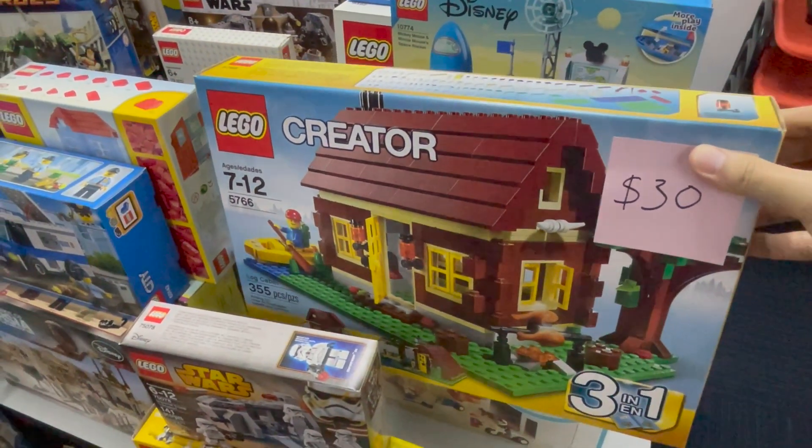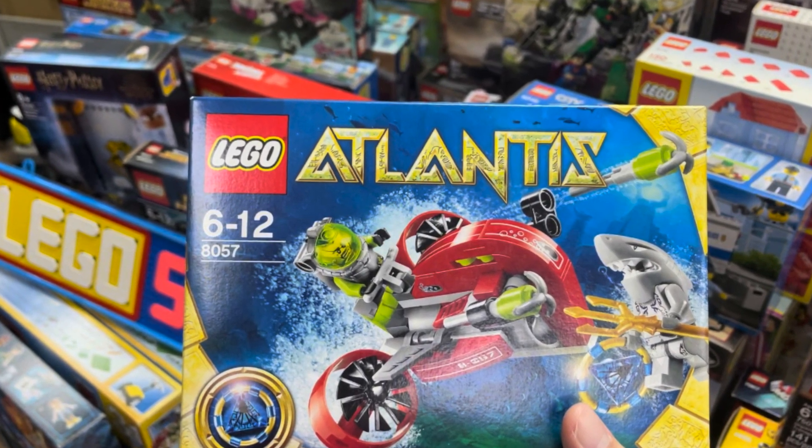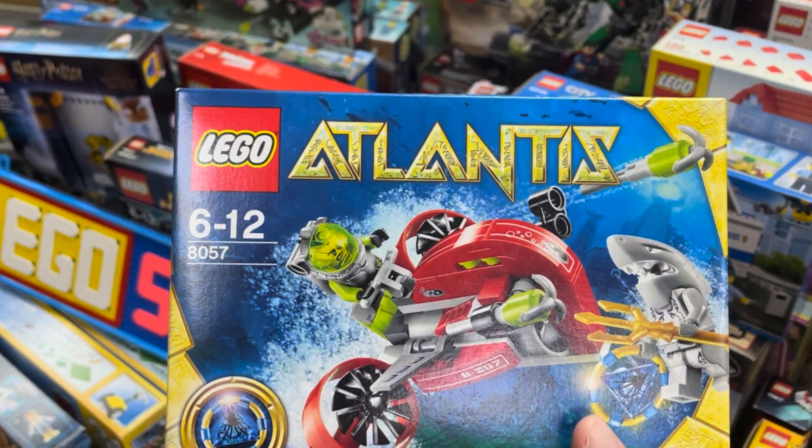Just a bit of explanation before I continue: straight after I bought that Creator set, together with another set, the seller pulled out an Atlantis set for around 20 bucks, which is really impressive. I just bought it on the spot.